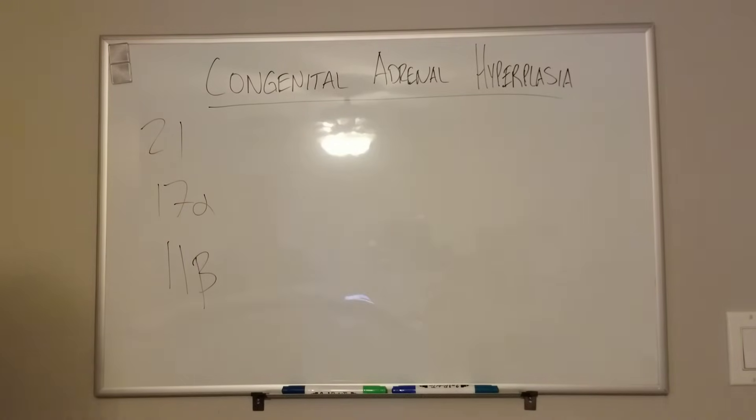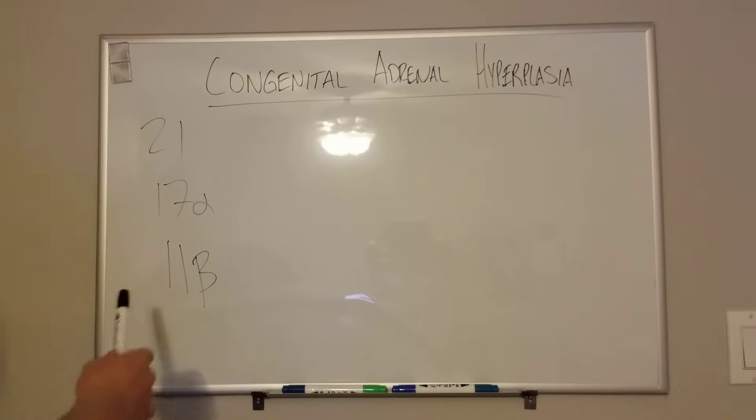Hey guys, Med School Made Easy here with a common mnemonic for congenital adrenal hyperplasia for your tests. This also has a correction — I see people use this mnemonic or hear them talk about it incorrectly all the time, especially in regards to 11-beta hydroxylase.